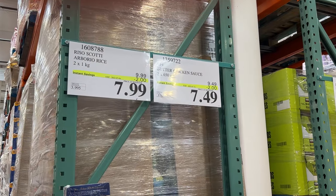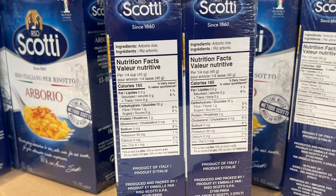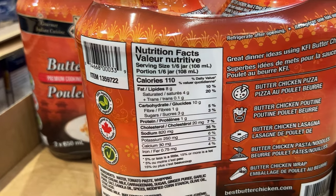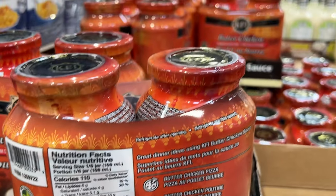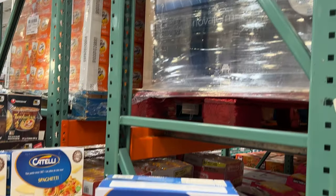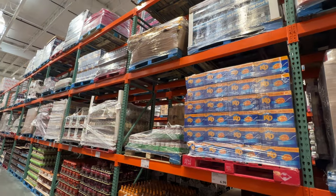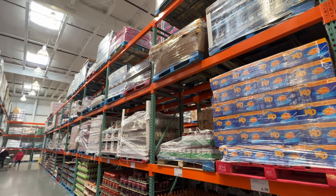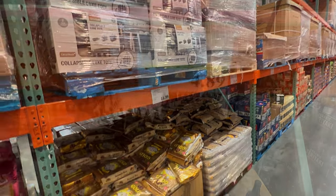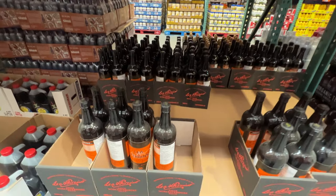Butter chicken sauce — my son loves butter chicken — is $2 off, as well as the Scott Risotto Rice on sale. The organic pasta sauce is $3 off, and the Catelli spaghetti — a big 4.2-kilogram box. Worcestershire sauce is $2 off; something that usually lasts you quite a while, but if you need some, run to Costco.